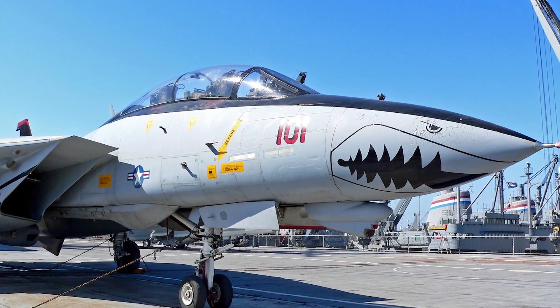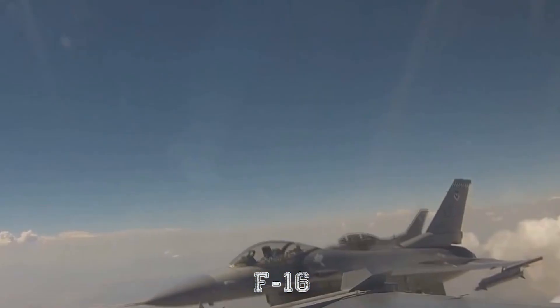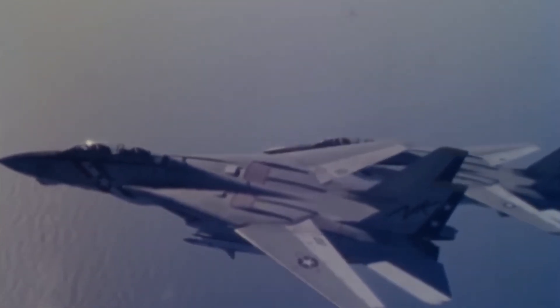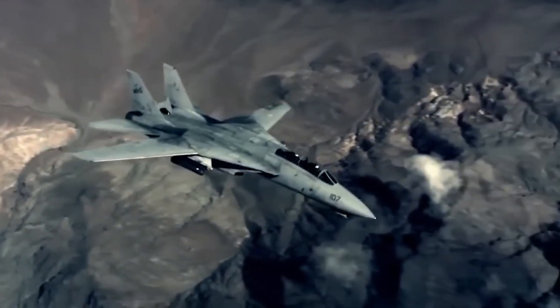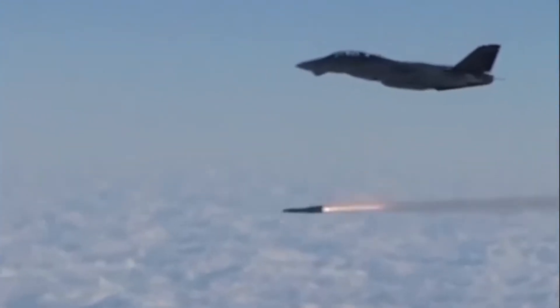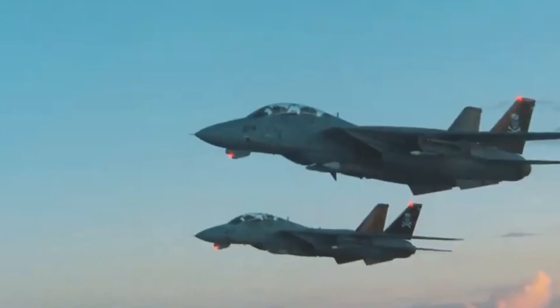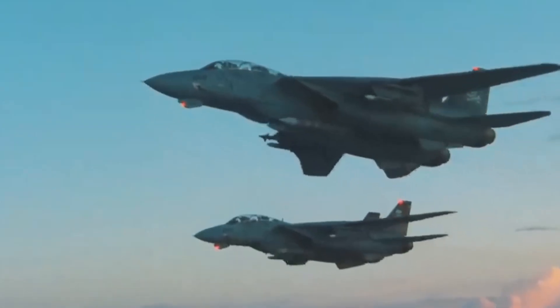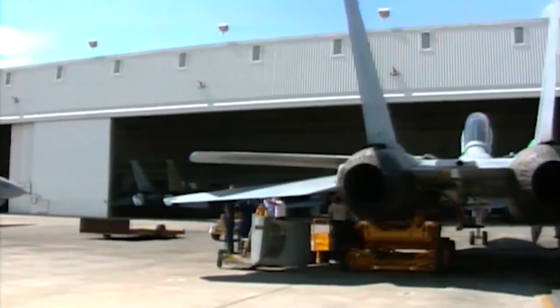Its cockpit design was another hallmark. Unlike single-seat fighters such as the F-16, the F-14 carried a two-person crew — a pilot and a radar intercept officer. This division of labor allowed the pilot to focus on flying while the RIO managed the radar, sensors, and weapons systems. The teamwork between pilot and RIO became legendary, giving the Tomcat a unique character compared to other U.S. fighters.